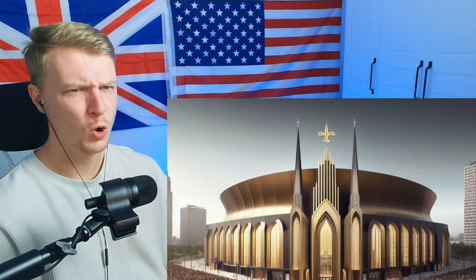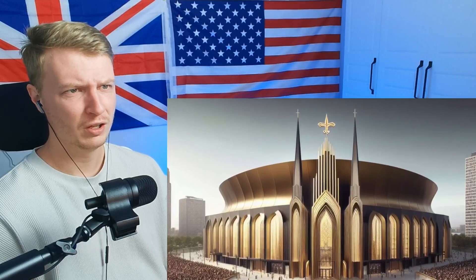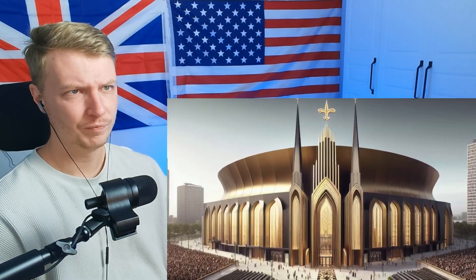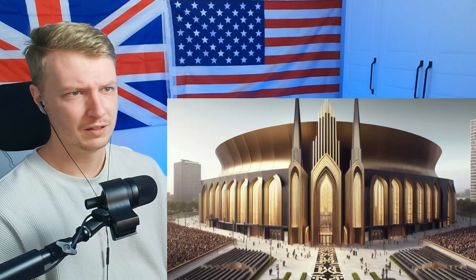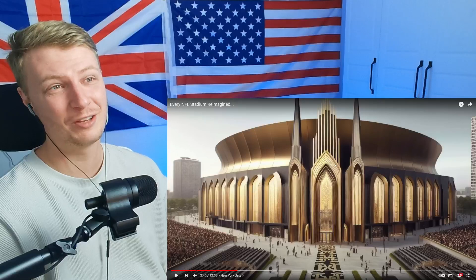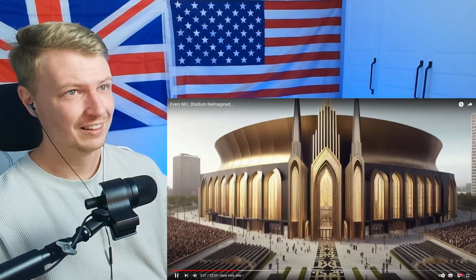The New Orleans Saints — the cathedral. Yes, that is behind a little cathedral-type thing, and it actually does look like the Caesars Superdome. We should pitch this to the Saints — they should make this the exterior, just put it in front of it. That is outstanding. It's not as cool as the Buccaneers one, but this is outstanding. What a beautiful exterior.